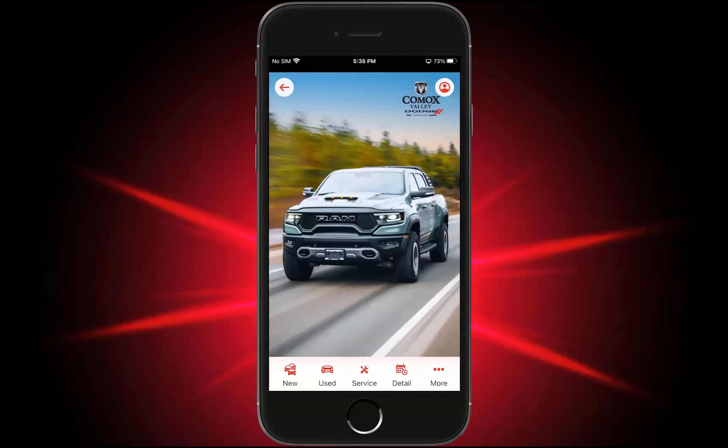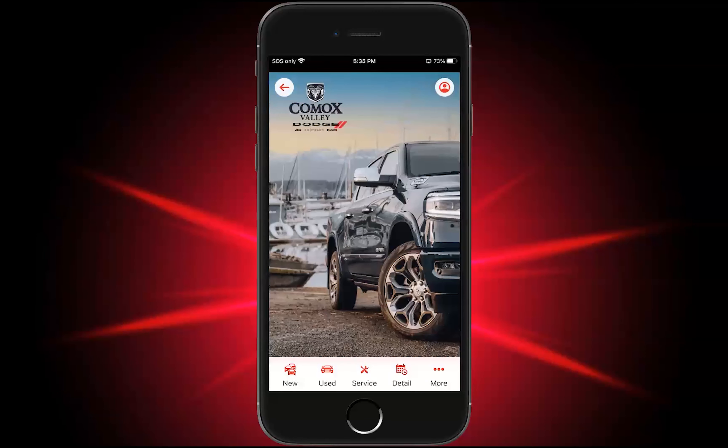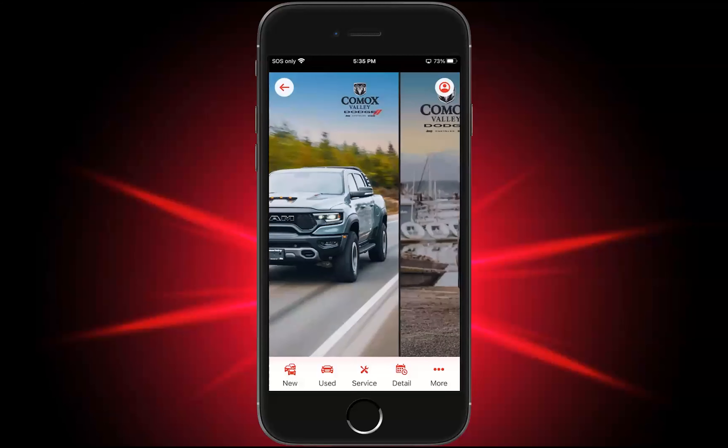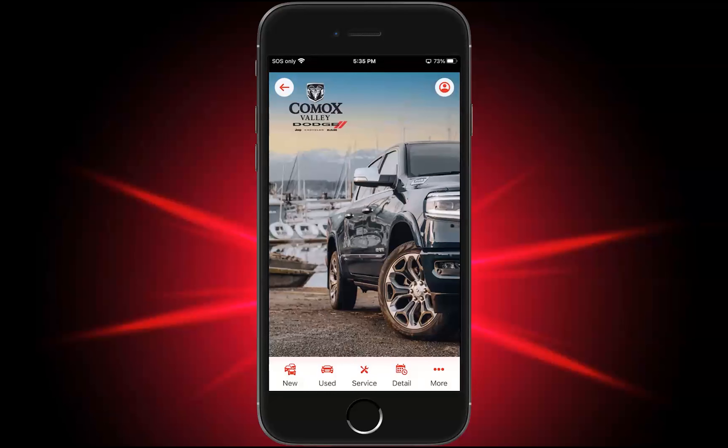Your role as a sales, service, and parts representative is critical to your dealer app's success. For the sales team, you'll promote the app to new customers during delivery when they're picking up their vehicle, as well as to prospects when they're undecided on making a purchase decision. For the service and parts team, you'll promote the app to customers when they visit the service and parts center. The script for sales, service, and parts is the same.